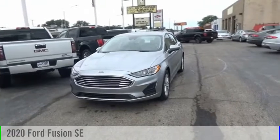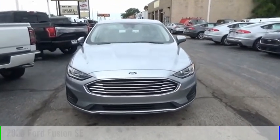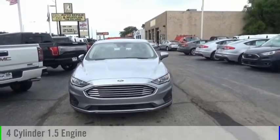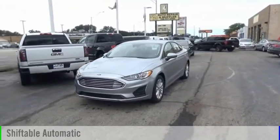Looking for the right vehicle? Check out the 2020 Fusion. This vehicle is powered by a front-wheel drive, four-cylinder, 1.5-liter engine, and comes with an automatic transmission.